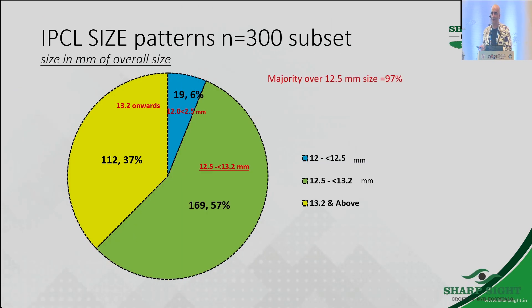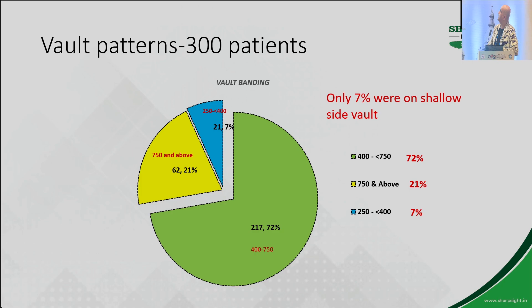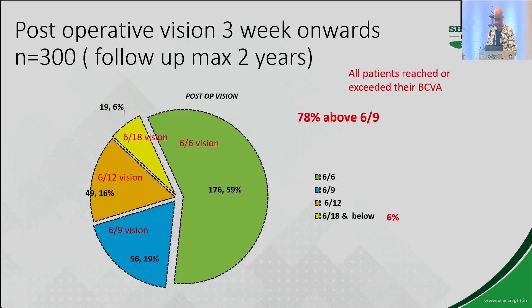I did a study of 300 patients. Majority were requiring a 12.5 millimeter implant. Only 7% of patients were on the shallower side of vault — I would say anything less than 400 microns would be shallow. But I have patients with 250 micron vault also, and since there are five holes in the lens, I have yet to see cataract in these patients.